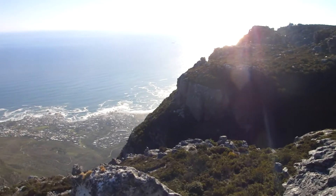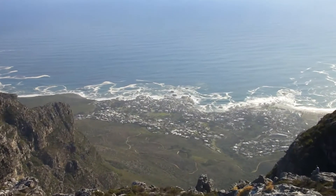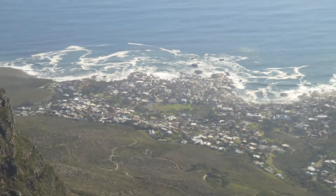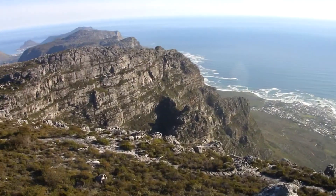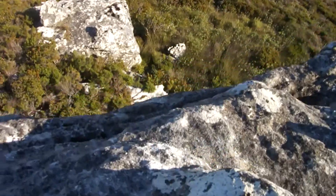Welcome to the top of Table Mountain. That is a city. And these are some rocks. And this is the way down.